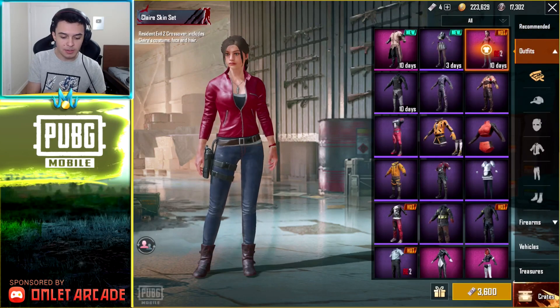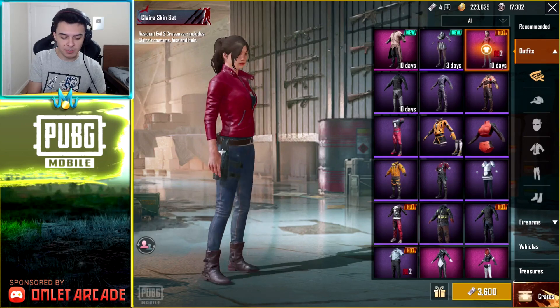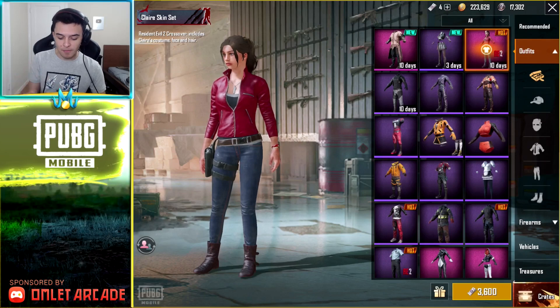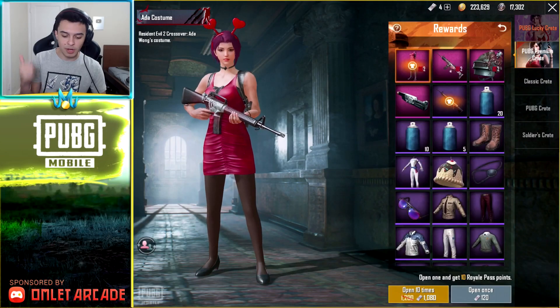This is another Resident Evil 2 exclusive, and just like the last outfit, this one changes the face of your character, which is really really cool. Very nice that they're releasing some Resident Evil 2 stuff. These will be out for 10 days. They also have some Resident Evil 2 stuff that we pulled for in a previous video.